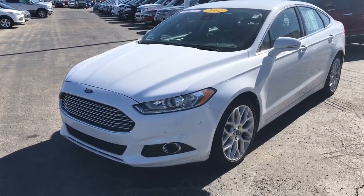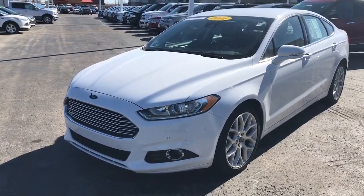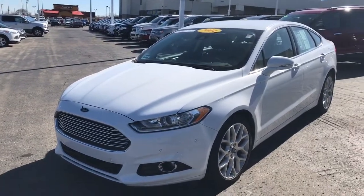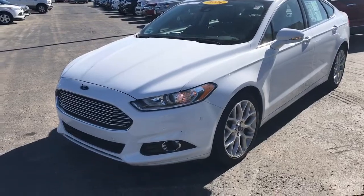Hi Christy, this is Don Hinton with Shawnee Mission Ford. I want to take some time just to show you that yes, the 2014 Ford Fusion Titanium you inquired about is still here and available for sale.